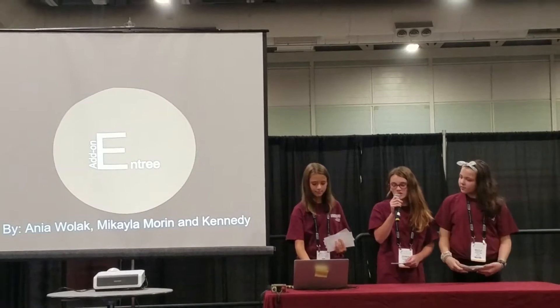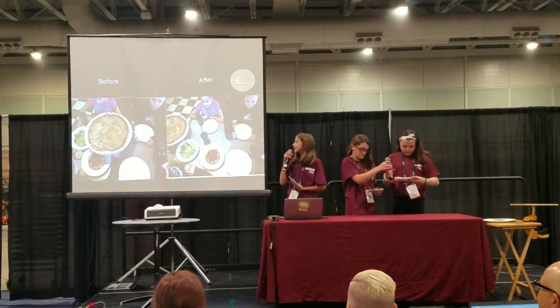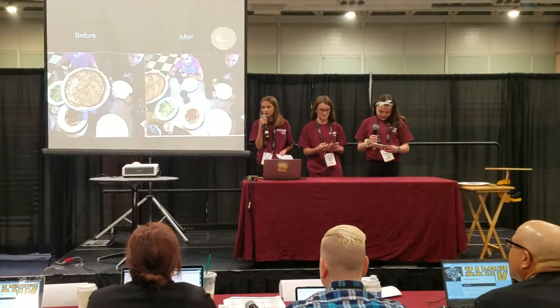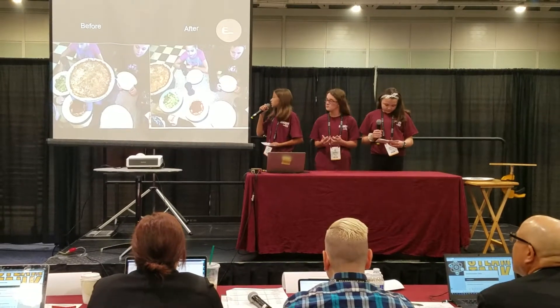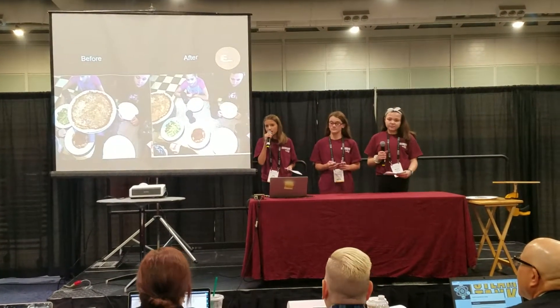Here are two pictures that show the change when you use the Entree Add-On and when you don't. As you can see, the picture without the Entree Add-On is extremely cramped, and there's a bunch of food all over the table with barely enough room. While the picture with the Entree Add-On has a great amount of open space, and there's plenty of room to socialize with your friends and family.